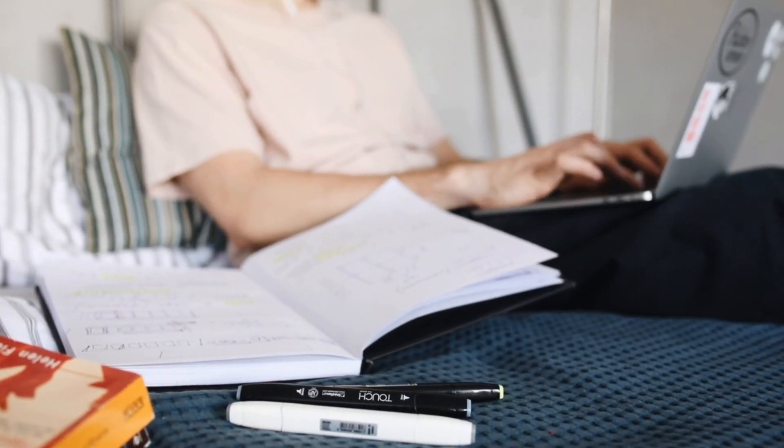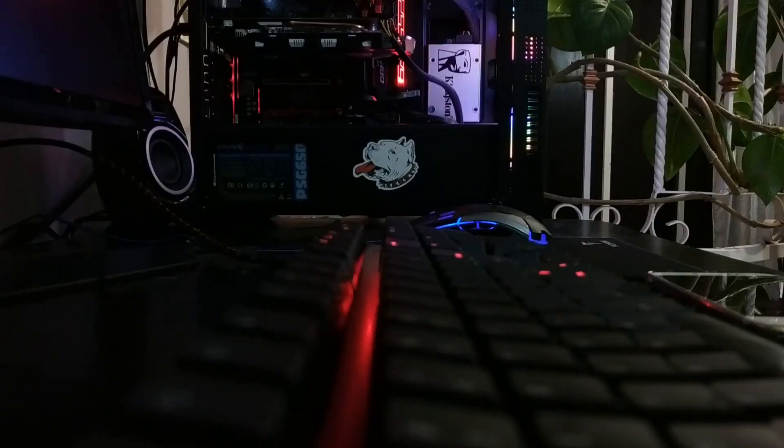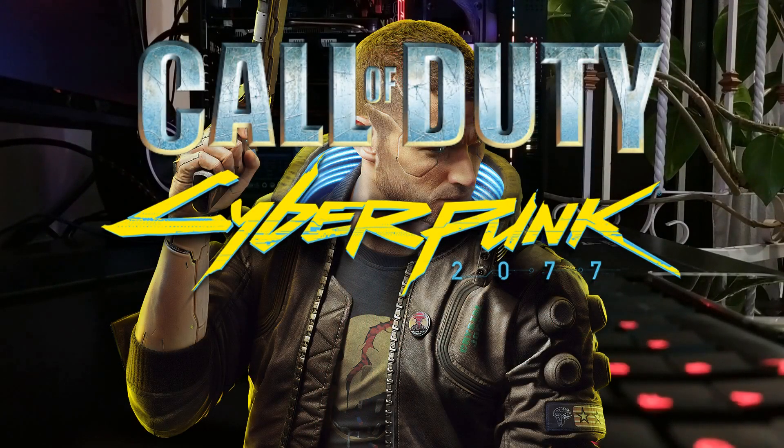Don't get me wrong — playing low load games like Roblox and Minecraft will not affect your computer in a negative way, but if you want to play games like Call of Duty, Cyberpunk and other high load games, buying a graphics card is definitely a very good idea.